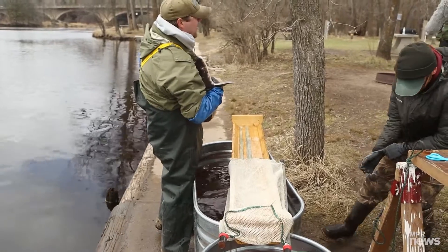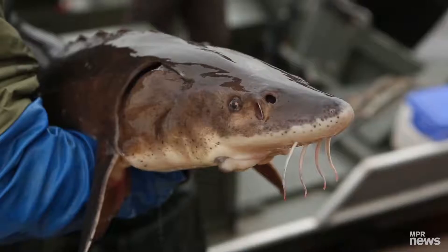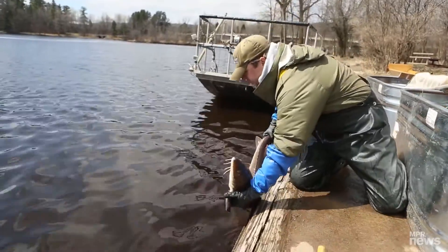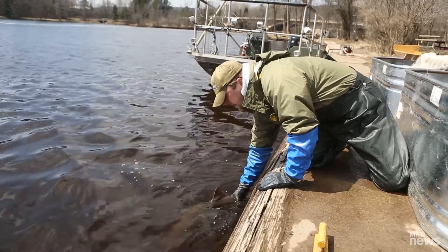It looks like a boy to me. I laugh and say it's a face only a mother could love — they have the sharp scutes going back, and when you hold them up they have their whiskers dangling down and their big sucker mouth. But I call them just adorable. The little ones are amazing. They're beautiful fish.